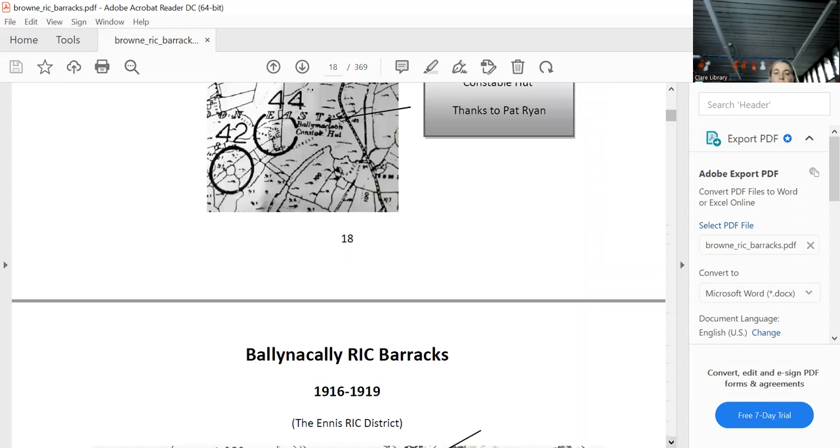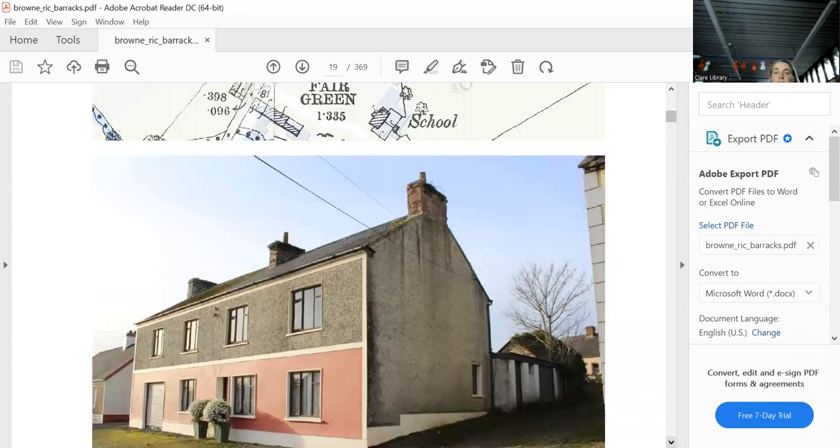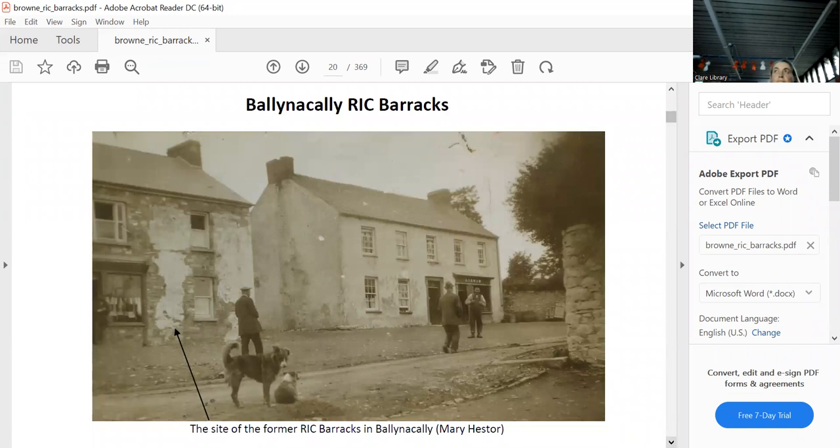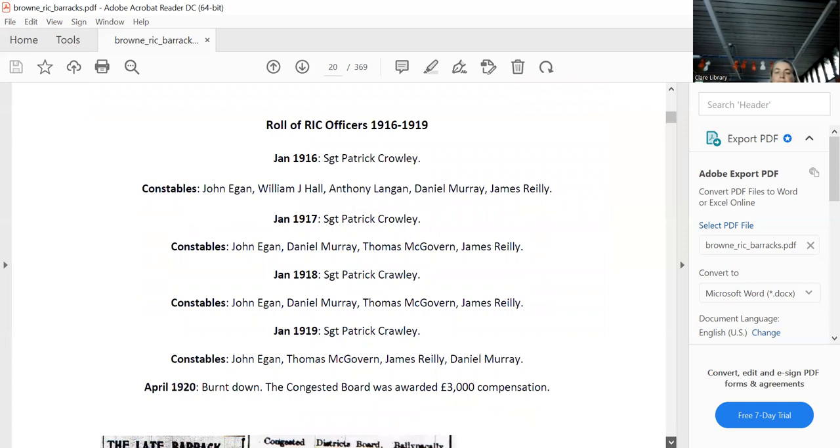Bellinoch County Barracks certainly hasn't disappeared — it's still there today, a little bit upgraded. It lasted to 1919 and is in the Ennis district. Mary Hester kindly provided a photograph of it from years later — it's still there. It had constables and a sergeant, and then it was burnt down, and the owner was compensated.